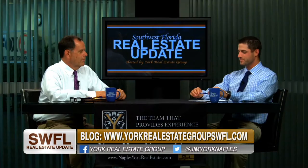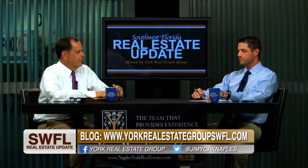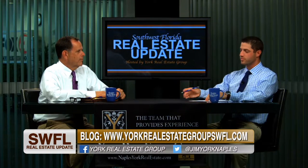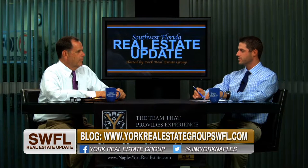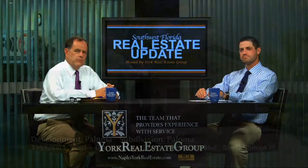This home is listed for $399,000. It's just under 2,000 square feet, and it's a three-bedroom-plus-den — a beautifully done home. There are lots of upgrades: hurricane shutters, a widened driveway, and Samsung appliances the owners purchased themselves. They did a really nice job on this home. Let's start taking a look at pictures.